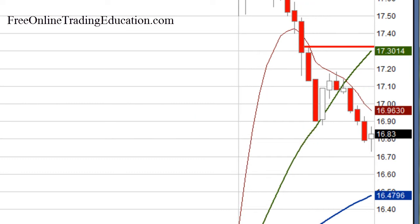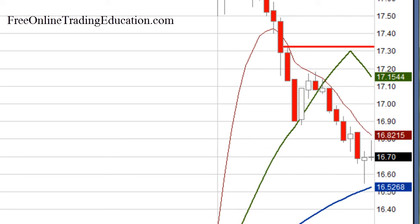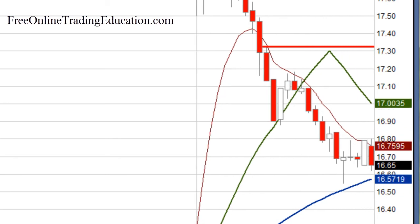New low of day! Now it's starting to approach this $16.70 area, starting to show a little bit of support.